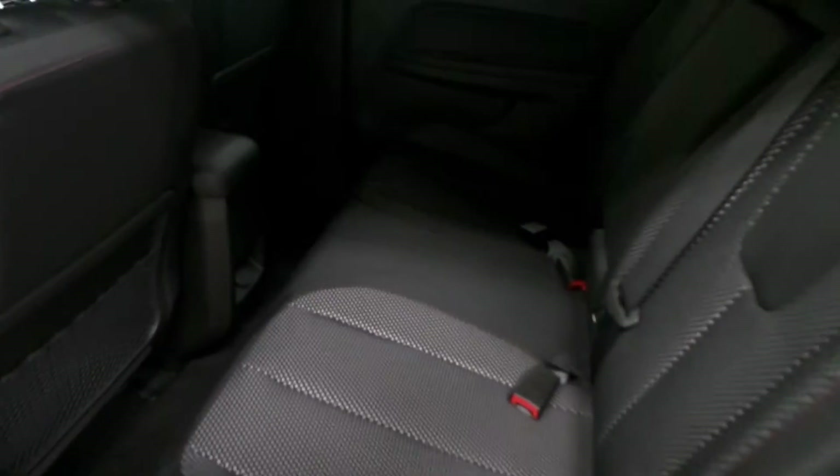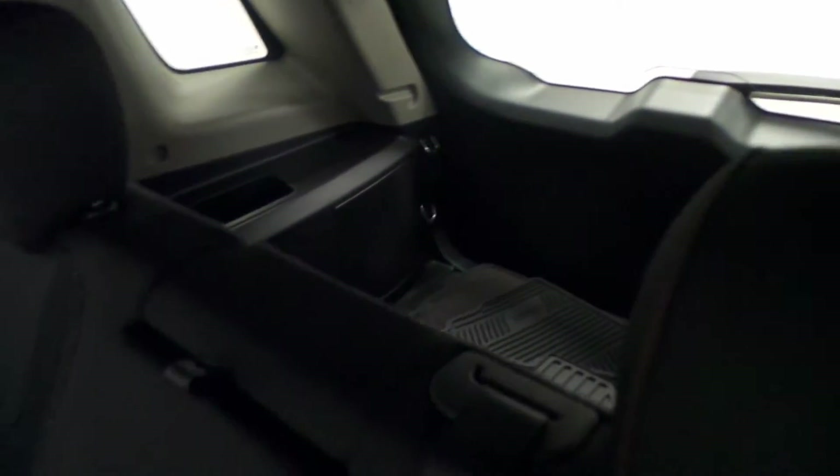Here is the back seat — both front and rear have cloth upholstery — and a very spacious cargo area in the back.